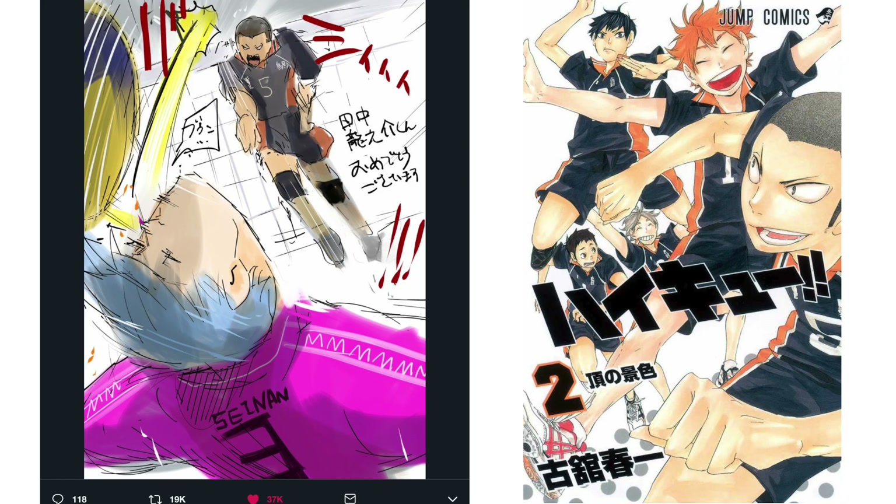Here we see another character from Haikyuu. This one's obviously very sketchy. I believe that Ishida usually does these kinds of fan art illustrations when the creator of the series he's drawing is having some kind of celebratory moment — whether the series has reached some milestone or it's the creator's birthday, things like that.